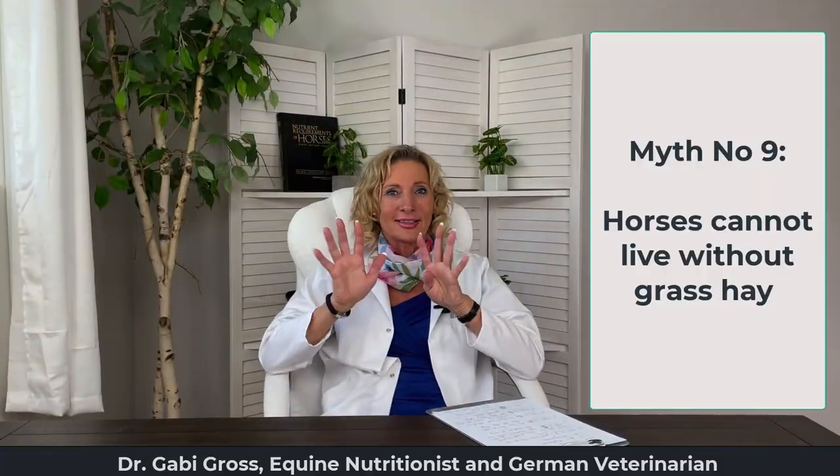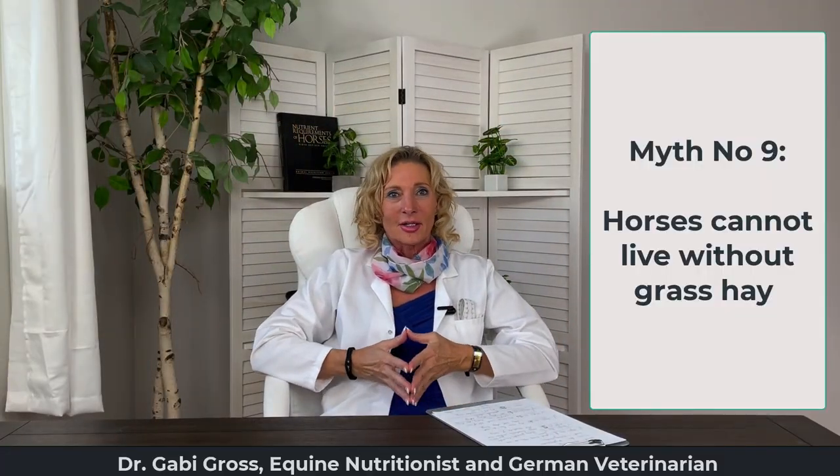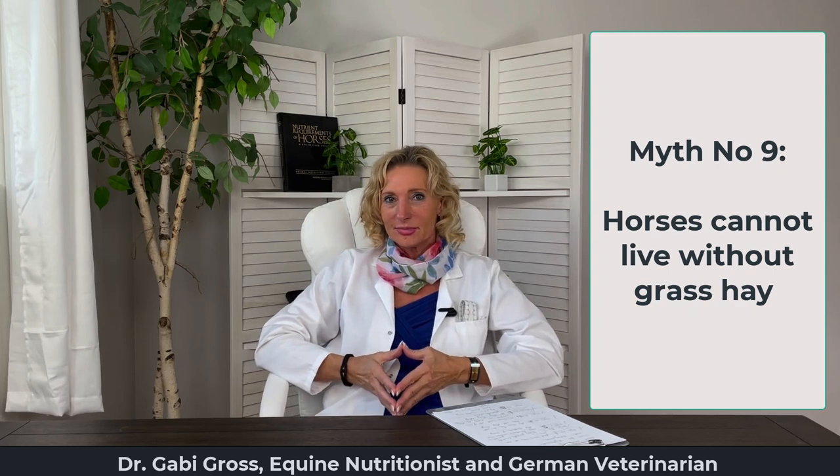Myth number nine: a horse cannot live without grass hay. What your horse needs is fiber, and there are fiber alternatives to grass hay. We're here today with one of my successful clients and horse breeders, Karen, to talk about how she feeds her horses.